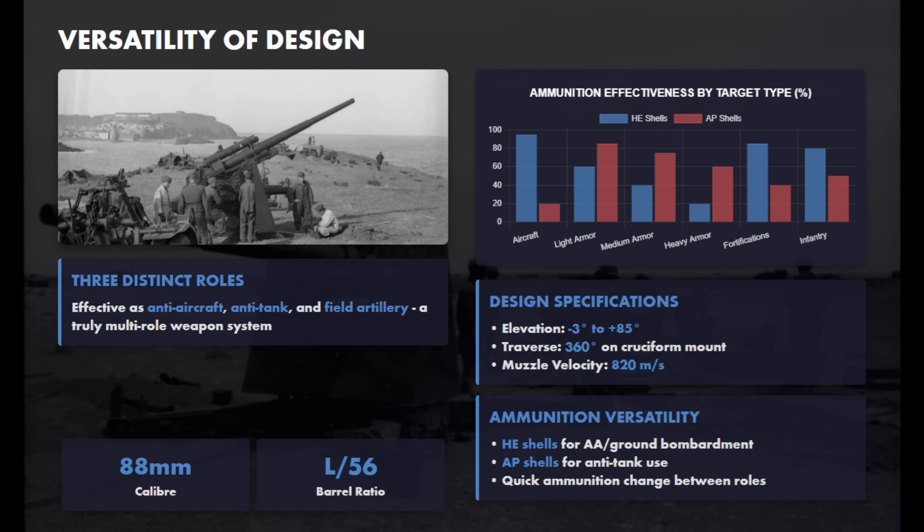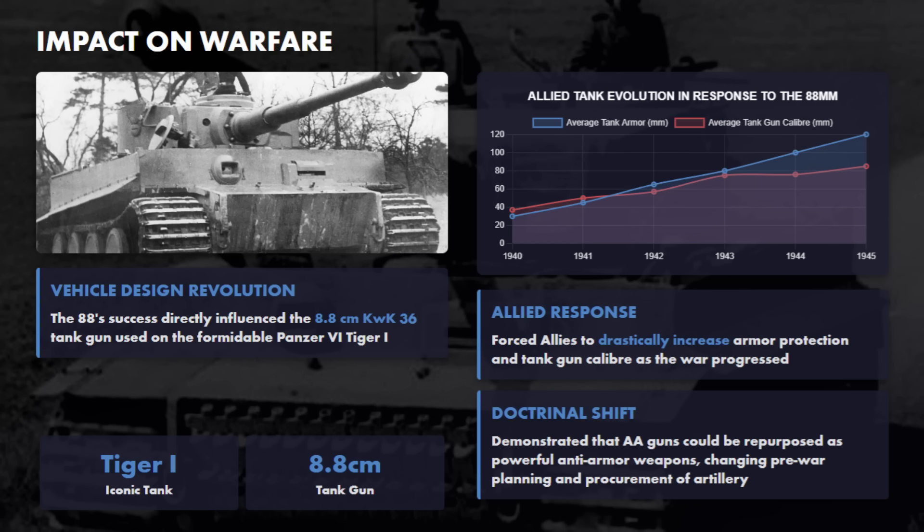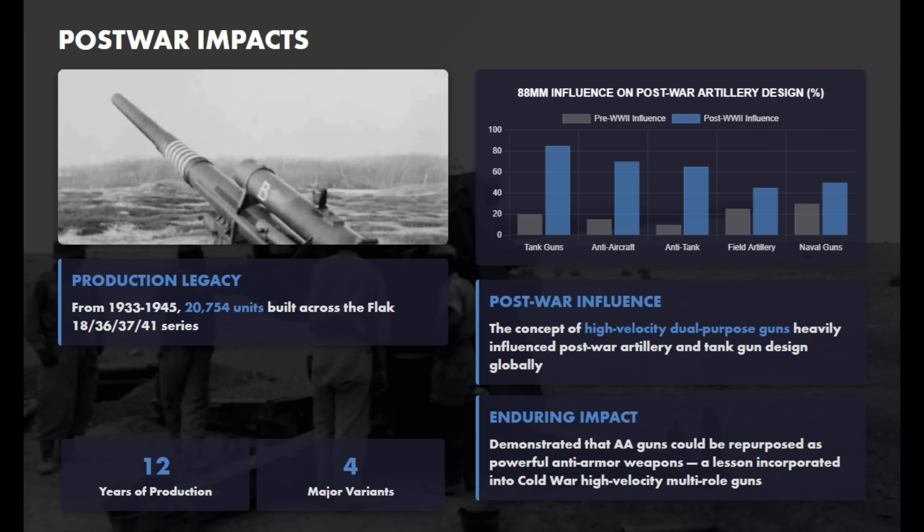The 88mm's impact on warfare was profound. Its success as an anti-tank weapon, and its use on the Tiger I tank, forced the Allies to drastically increase their armor protection and gun calibers. With over 20,000 units produced, its concept of a high-velocity dual-purpose gun heavily influenced post-war tank and artillery design globally.